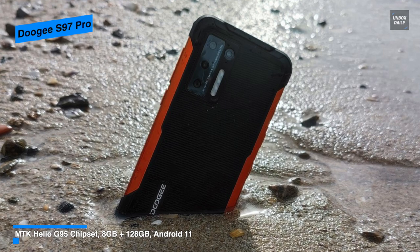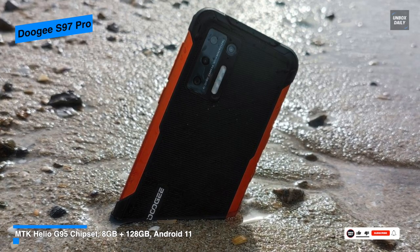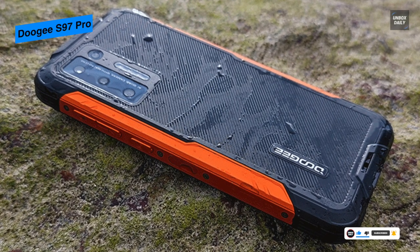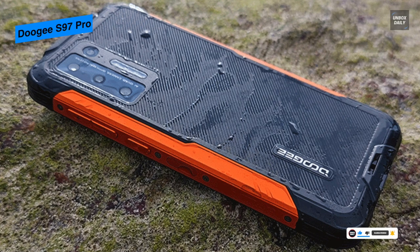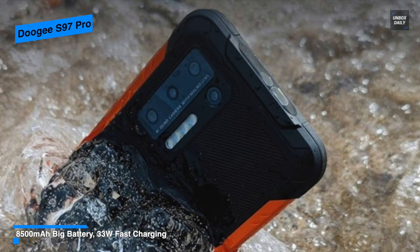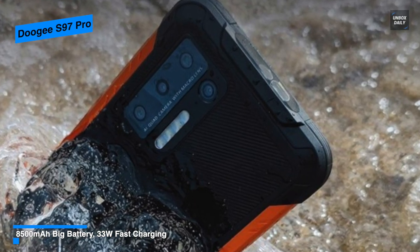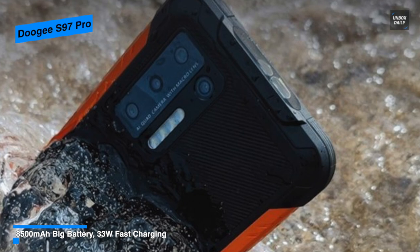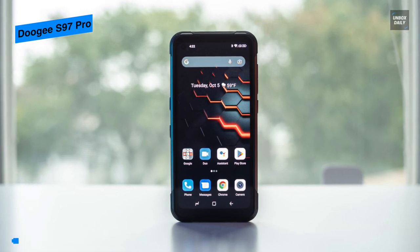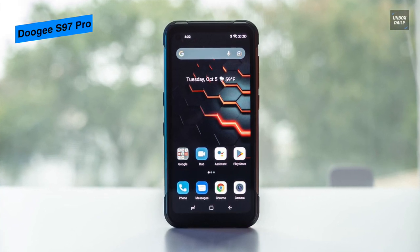Moving on to its camera, the rear houses a four-LED flash with four camera sensors: 48 megapixels from Samsung, 8 megapixels, 2 megapixels, and 2 megapixels. While on the front, it has a 16-megapixel pinhole camera sensor built by Samsung near the top left. For display, it uses a 6.4-inch HD Plus display with Corning Gorilla Glass at a 1560x720 pixel resolution. For battery, it has an 8,500 mAh battery that supports 33-watt fast charging, which Doogee claims can charge the battery to over half its capacity in 60 minutes.